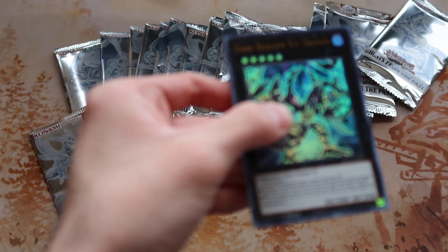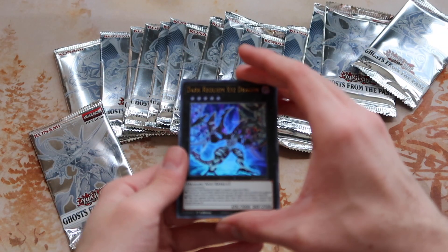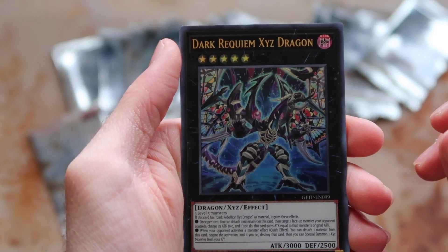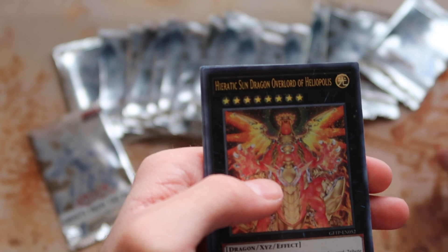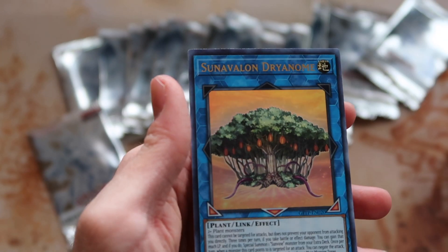This one's cool — Dark Requiem Xyz Dragon! Time Thief Hack Hacker, Overlord Seal of Banishment, and Sun Avalon Dryanome. Plants — give me the plants!